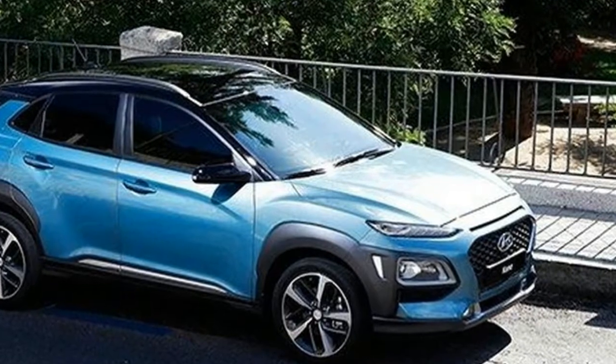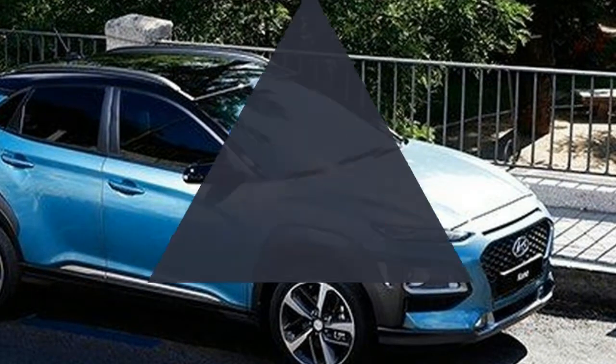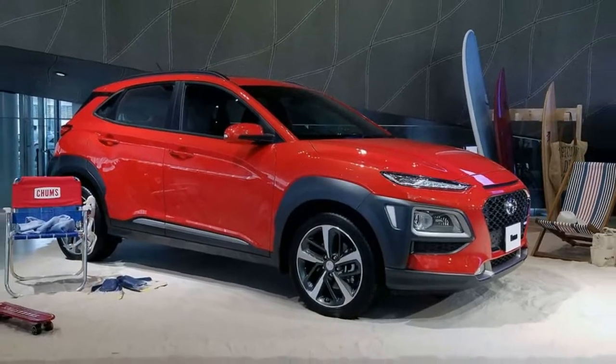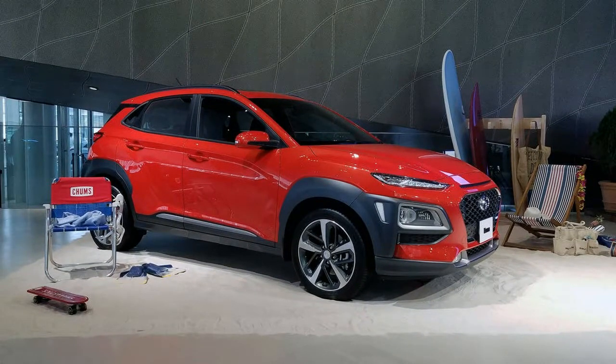Another feature that gives the Kona its identity is its body cladding, which wraps around the headlights up front and the reversing lights in the rear, which add another layer of oddness to the mix.